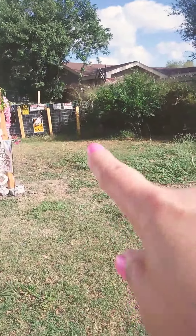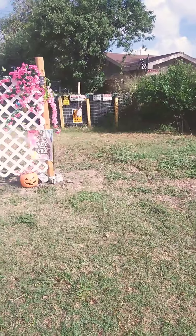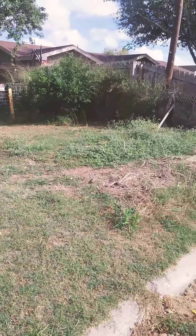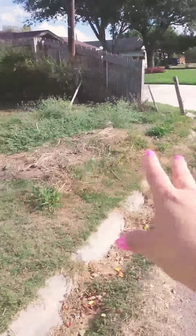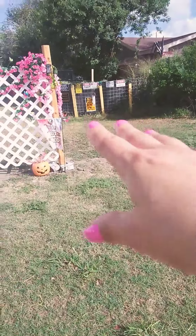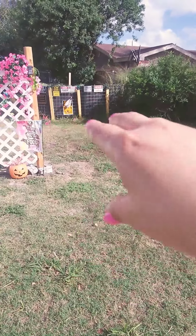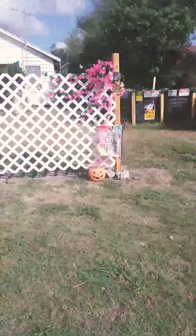I left this side open because I need a tractor to go through that area. Because I gotta cut the yard and sometimes the trees and all that, I gotta drag it up to the front — the fall from the hurricane season and all that. So I have to drag it, so I left that side open.